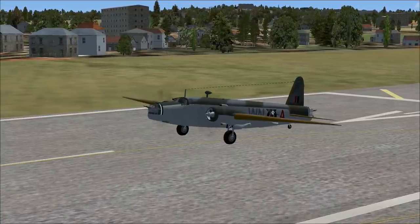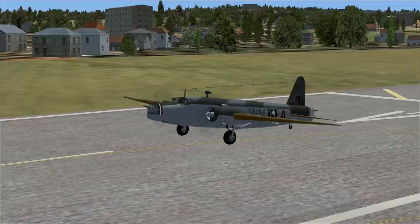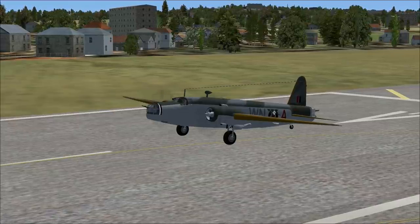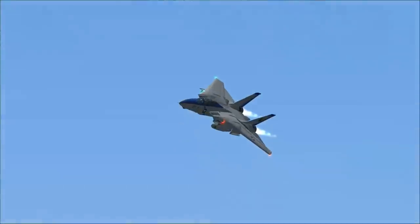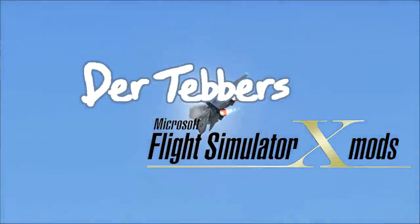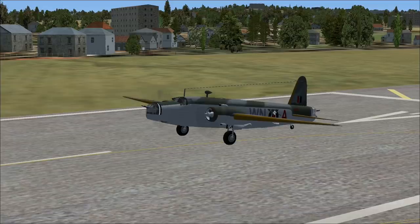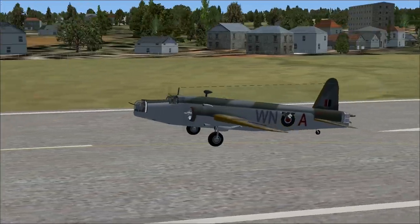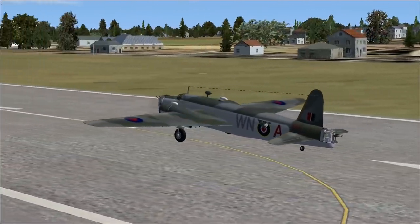It's World War II — time to make our bombing run. We've got ourselves a Wellington. Like a Wellington steak, or is it Wellington beef? Hello everybody, welcome aboard. Welcome to Farnborough, and aboard our Vickers Wellington.